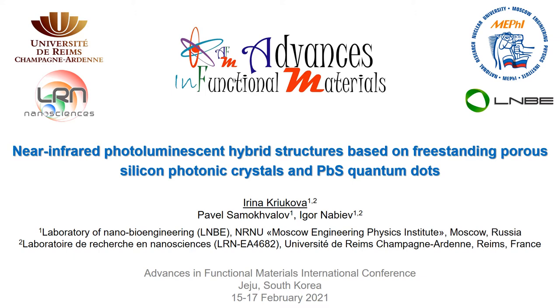Thereby, one-dimensional porous silicon microcavities, due to their relatively low mode volume, are interesting for creating such hybrid luminescence structures with controlled emission properties. So this was the aim of the study: to create such structures on the basis of lead sulfide quantum dots and porous silicon microcavities.